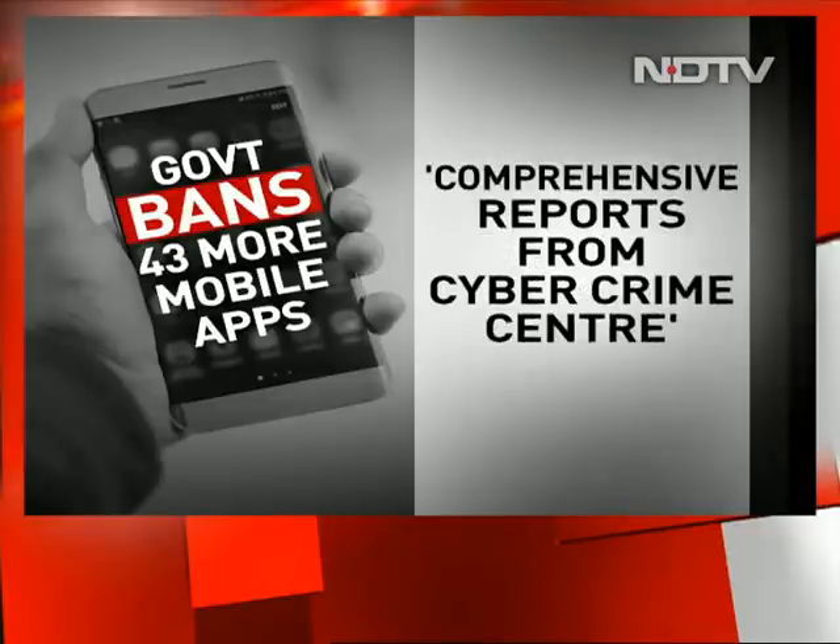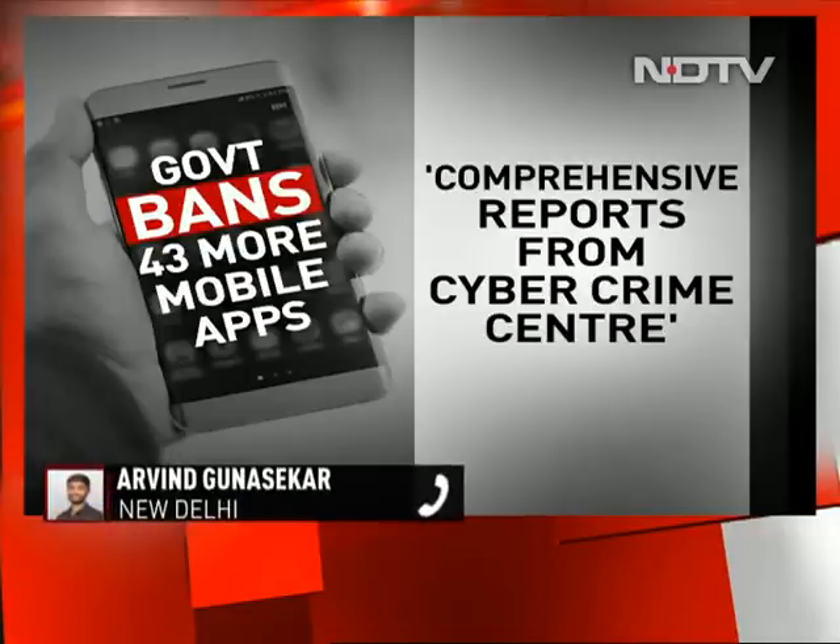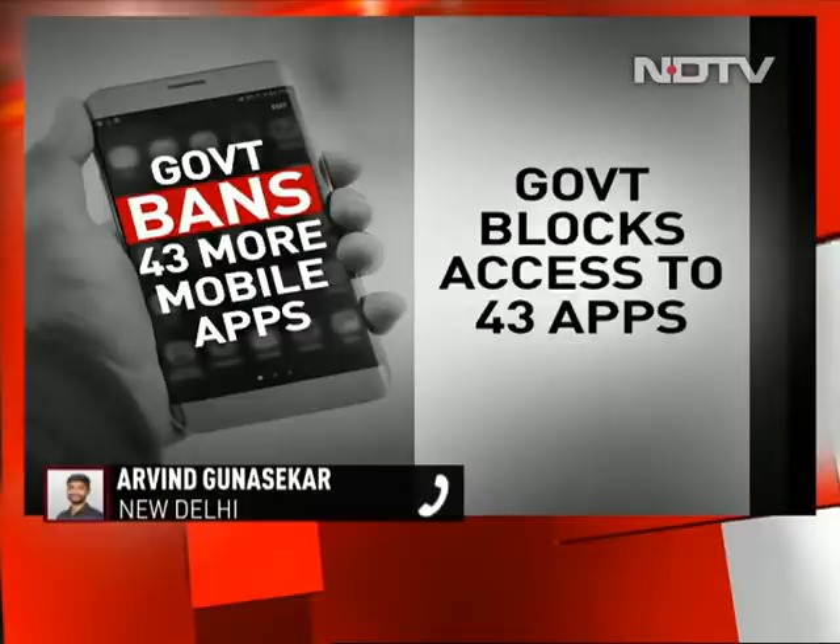The Ministry of Electronics and Information Technology has again banned around 43 mobile applications under Section 69A of the Information Technology Act, which gives power to the central government to block access to mobile applications. The Ministry, in a statement, said that all these mobile applications were prejudicial to the sovereignty and integrity of the country, which is why the government has taken such a strong step in banning all 43 mobile applications.